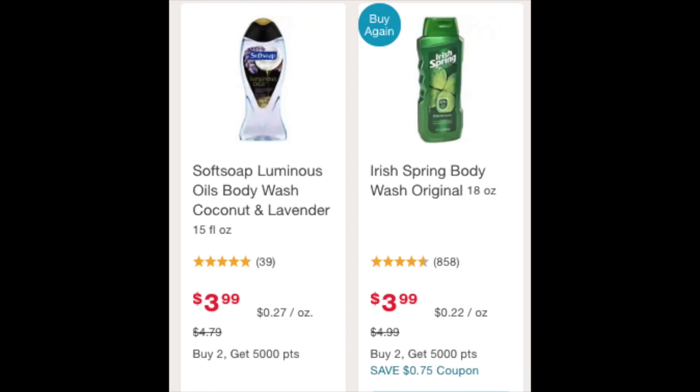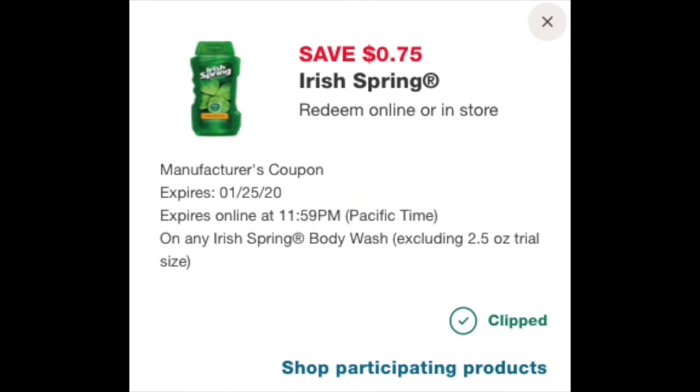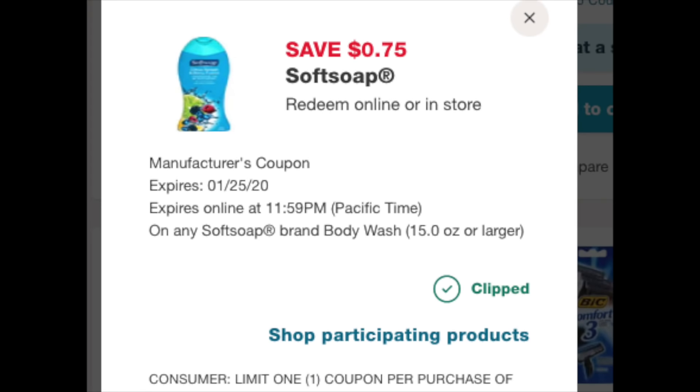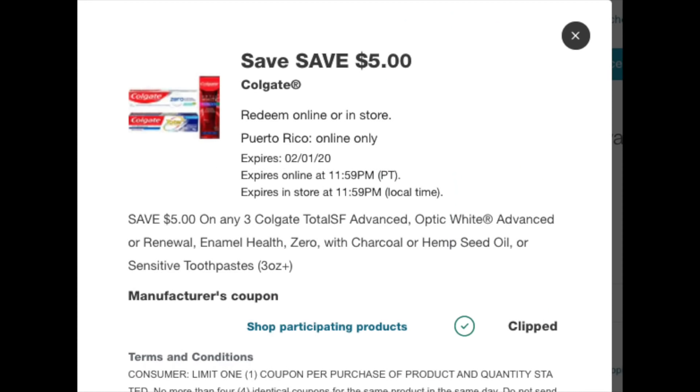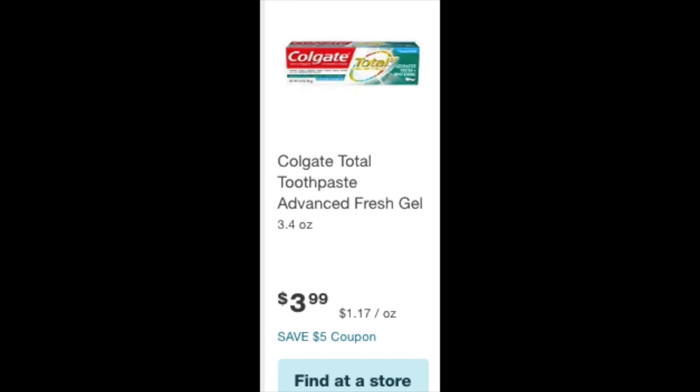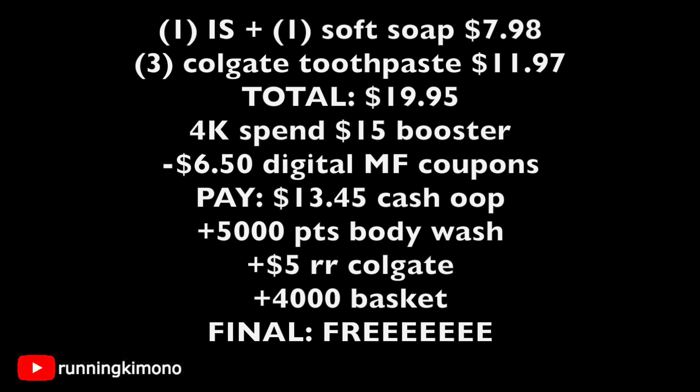4,000 points is nothing to sneeze at. We're going to grab one Soft Soap body wash and one Irish Spring body wash. We were lucky to get two 75-cent manufacturer coupons for the Irish Spring and the Soft Soap. Then we're picking up three Colgate toothpaste products — there's a $5 register reward when you spend $10 on Colgate, and a $5 off of three digital coupon that showed up this morning. Make sure you scan in-store to grab the right merchandise.